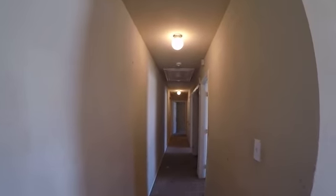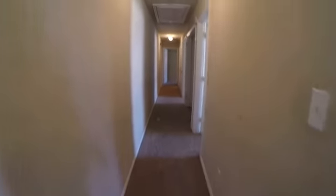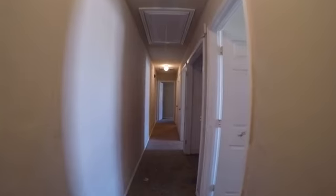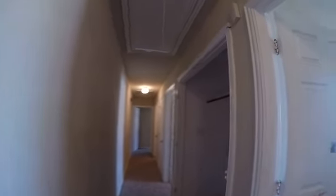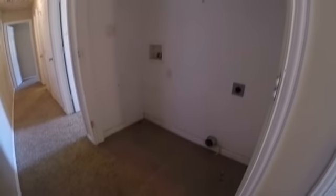Hallway — got two lights working. Attic access here. Smoke alarm present. Walls are really dirty. There are doors missing for the washer and dryer area.